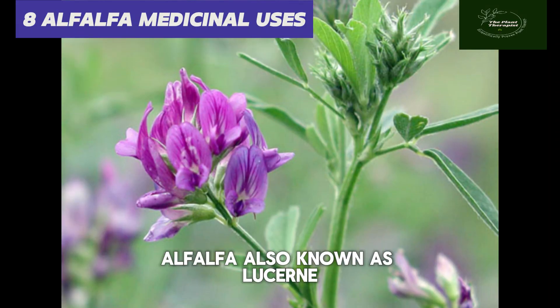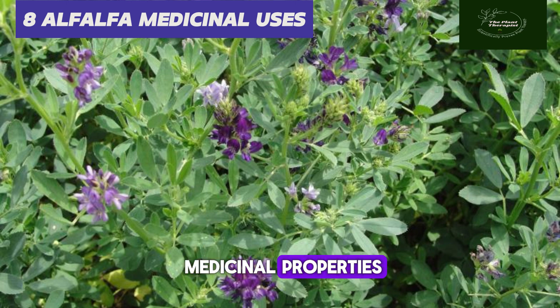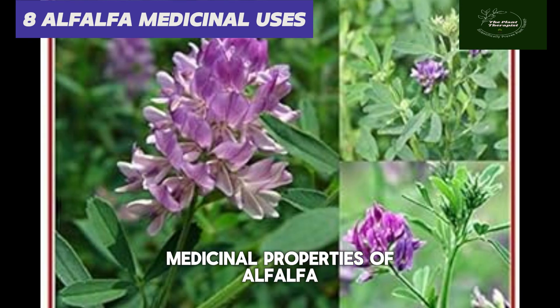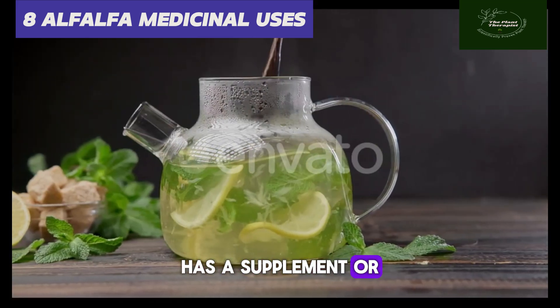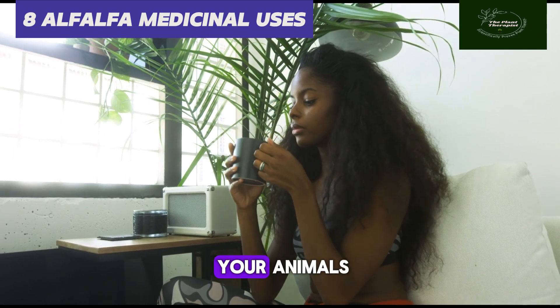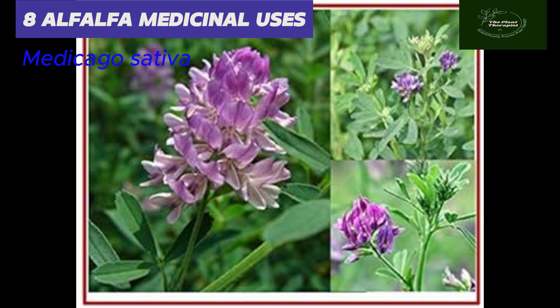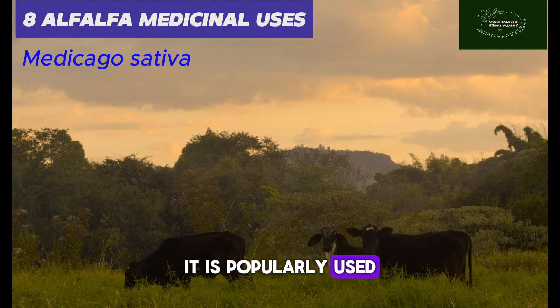Alfalfa, also known as lucerne, has several ethnobotanical and medicinal properties. In this video, I will mention eight medicinal properties of alfalfa and why you should use it as a supplement or tea for yourself and your animals. Alfalfa is botanically called Medicago sativa and it grows in several countries around the world.